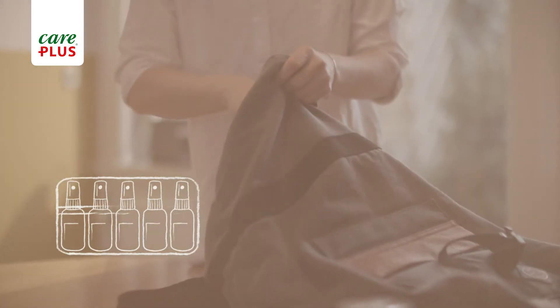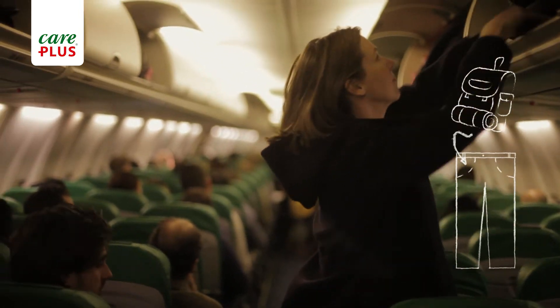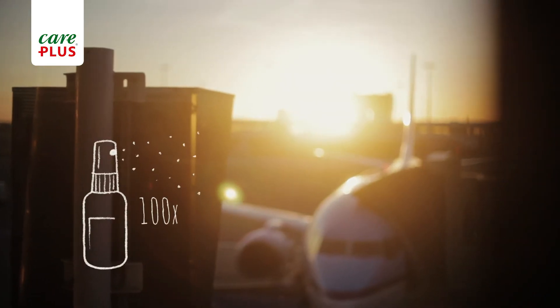The Care Plus travel set gives you five vital products in a single small pack. Each contains just 15ml, so they're perfect for your hand luggage or trouser pocket, and you still get more than 100 sprays.